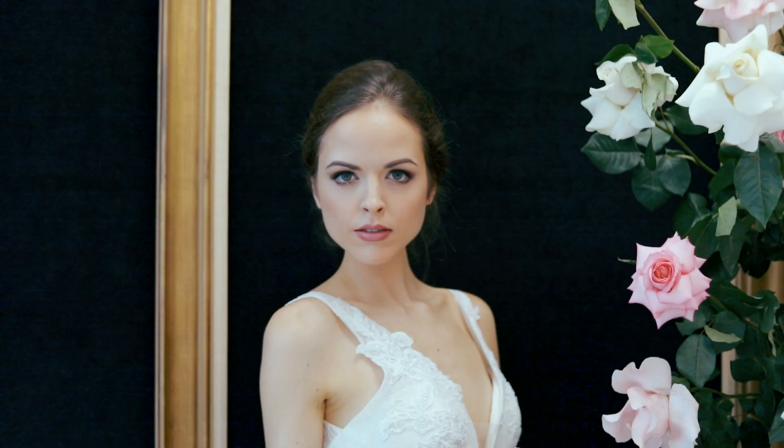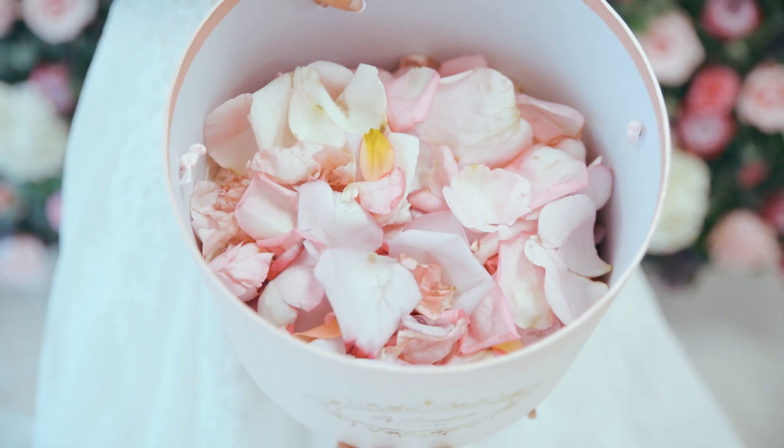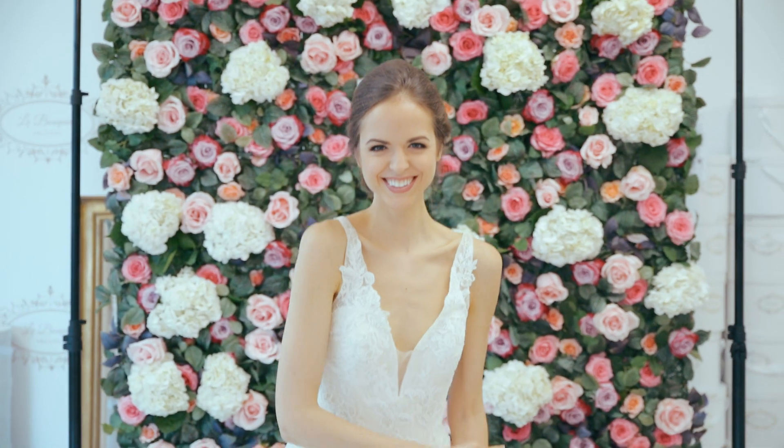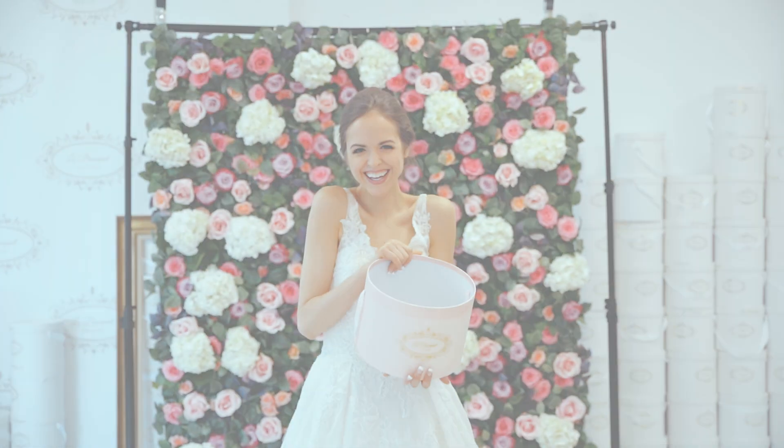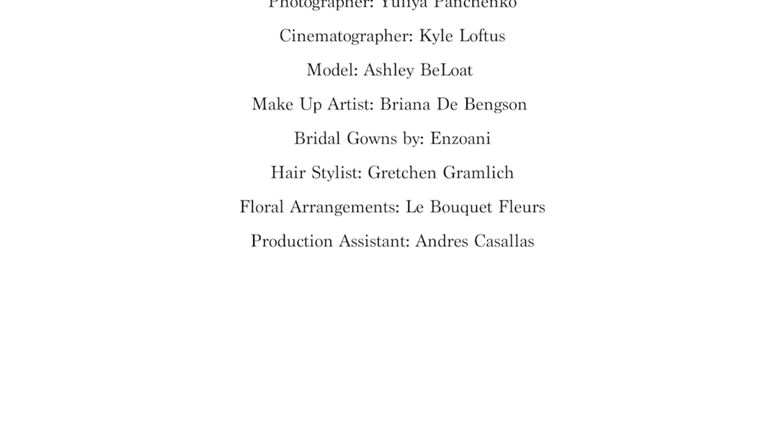Now, take a closer look. Because the details are where you'll find the magic. Let's go.